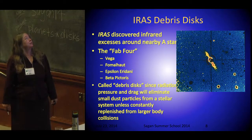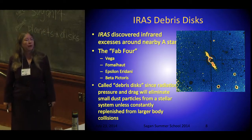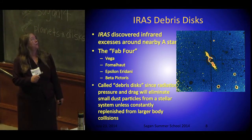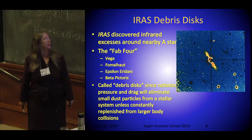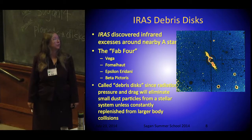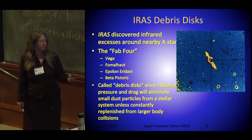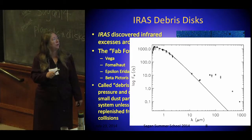Here we start with debris disks. IRAS discovered, as part of its calibration — it was using eight nearby bright A stars — that some of them had way too much infrared excess at long wavelengths. The Fab 4 — Vega, Fomalhaut, Epsilon Eridani, and Beta-Pic — as some of the nearest A stars just popped out of the database. These are called debris disks now because, as Meredith told us, the small dust particles have to be replenished by collisional processes from planetesimals. Here is the star's photosphere and then the infrared excess from the disk.